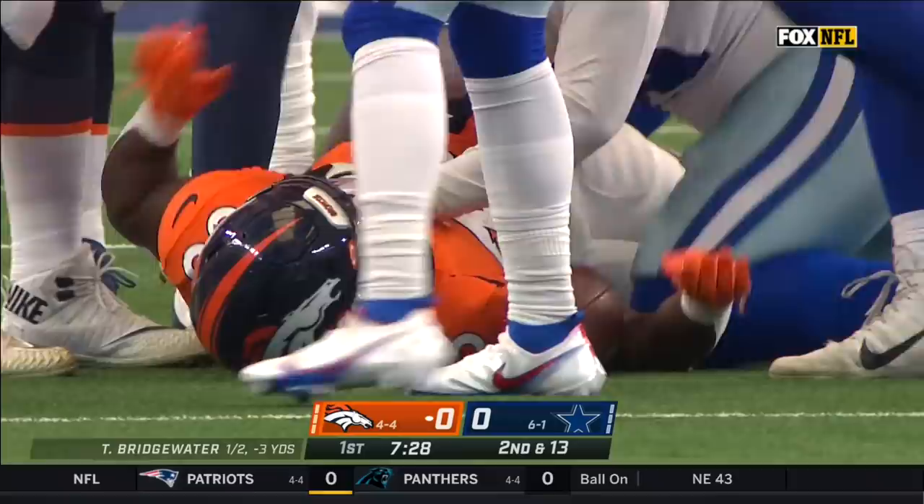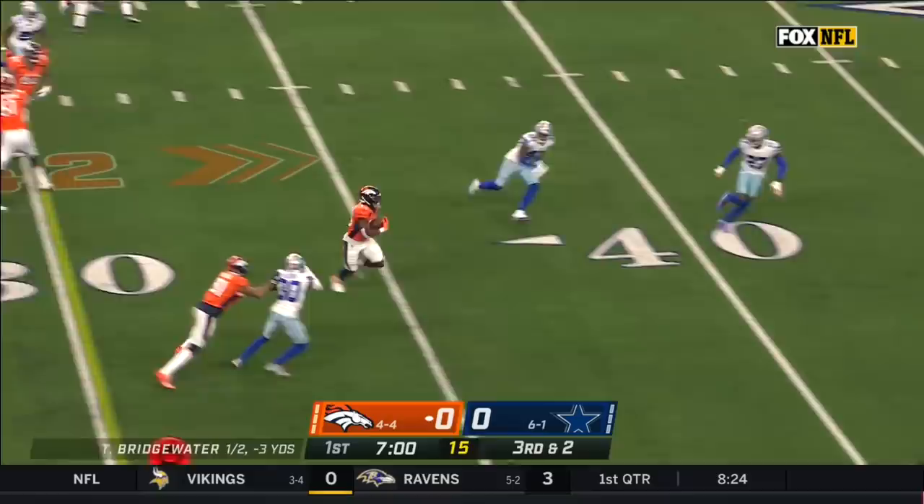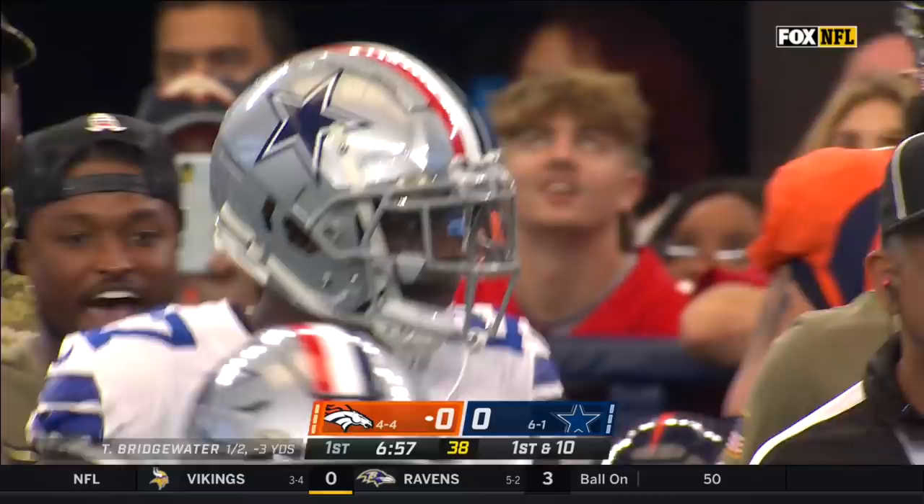Third down and two, they'll stick with the run. They've got a big hole — first down and more. Williams racing to the edge, out across the 45. Got a huge block from Glasgow on the right side.